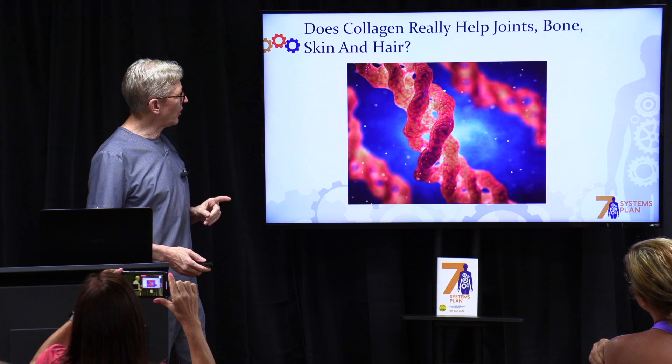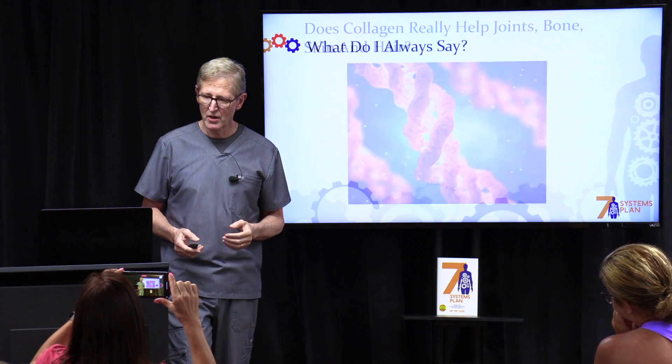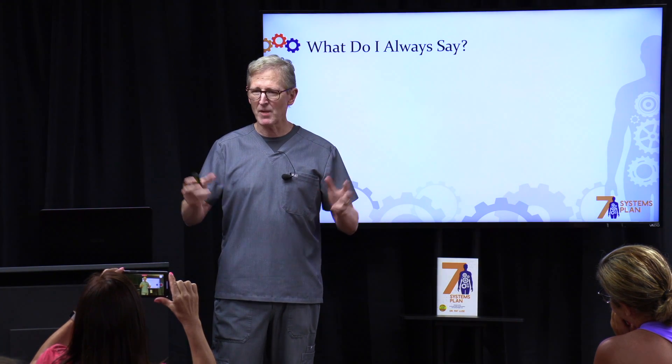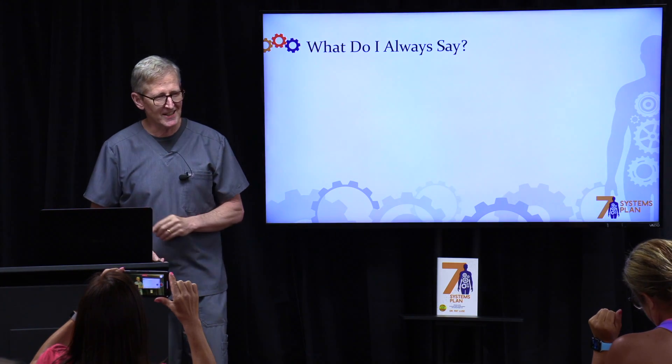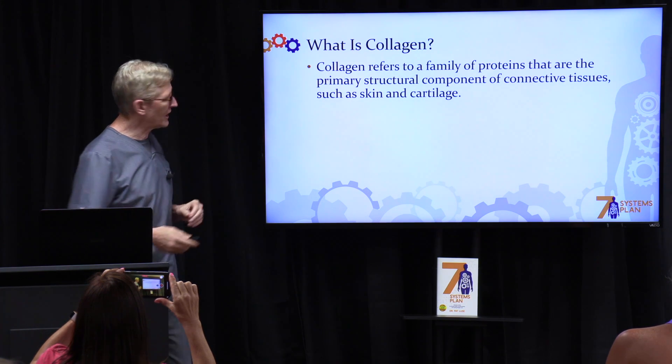Does collagen really help joints, bones, skin, and hair? What do I always say when I'm asked questions like this? Show me the studies. I'm going to show you the studies in just a minute, but let me tell you what collagen is.